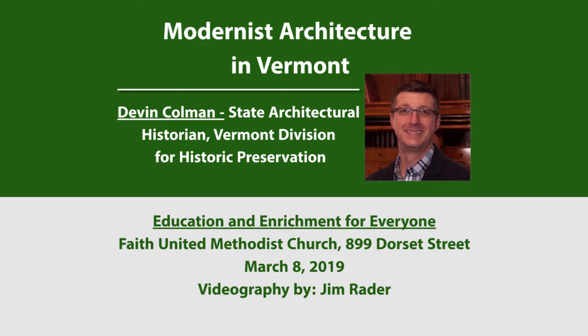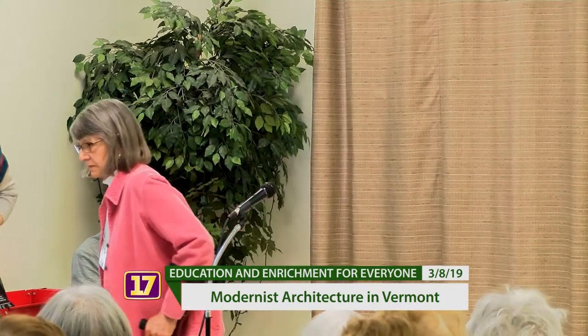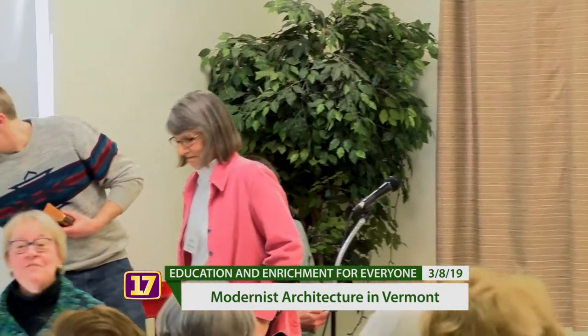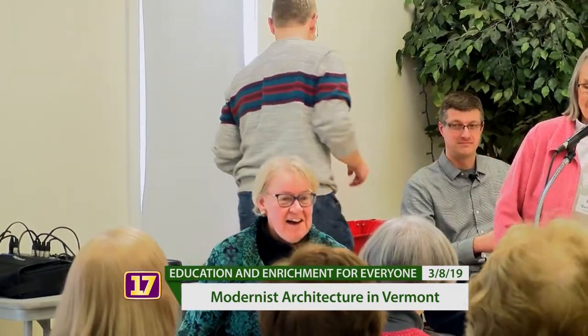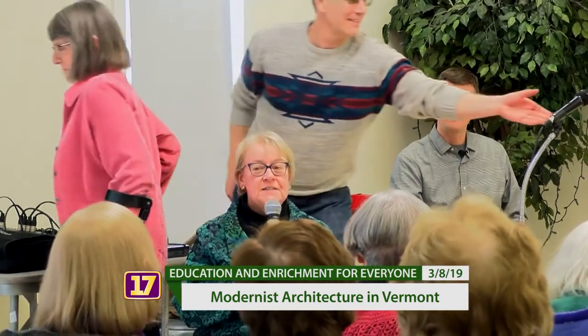Welcome everyone — big announcement, turn off your cell phones please. It's a beautiful day, thank you for coming. We're going to have a wonderful talk, and now Beth is going to introduce our speaker.